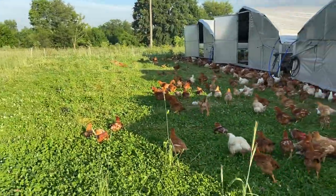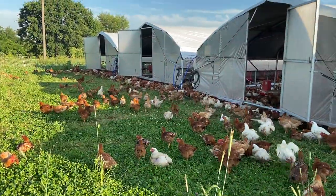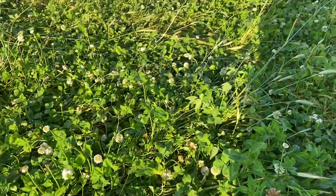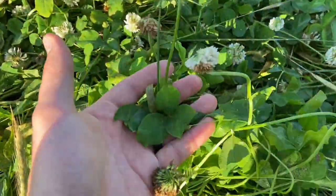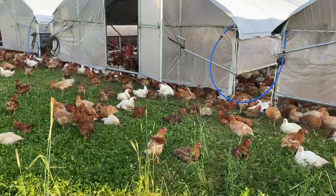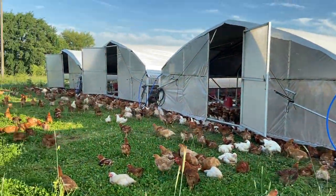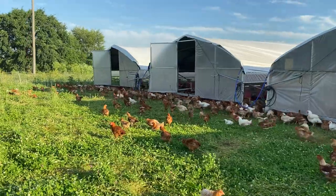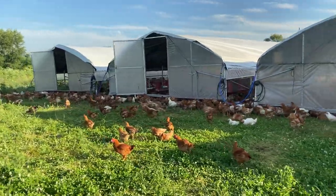In just a few minutes we're going to bring a tractor and pull these shelters forward so that the floor of it will be fresh grass and clover. We do that every day to ensure the chickens have access to bugs, seeds, insects, and everything a chicken should have access to.